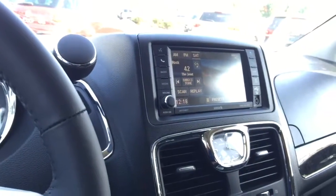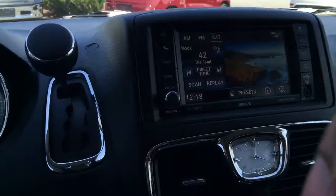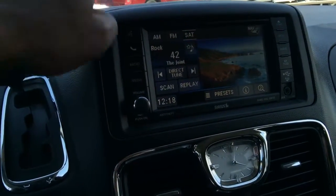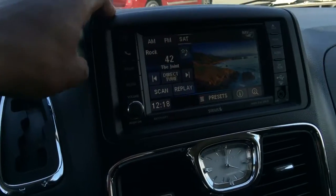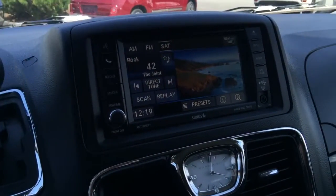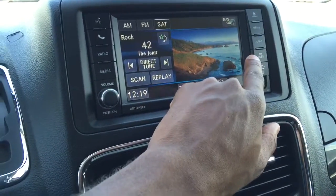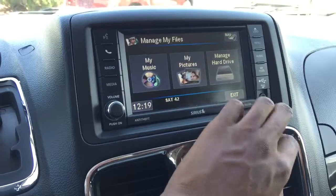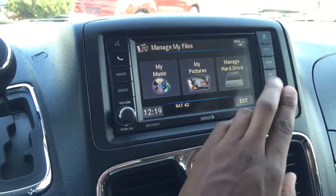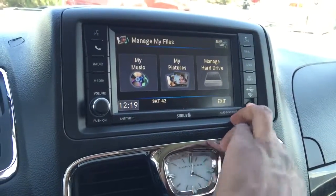Coming to the center, you have your touchscreen settings with the media center. You can use Sirius Satellite Radio, which is equipped in this vehicle, as well as AM and FM of course. You have voice recognition control buttons along the side, as well as a built-in hard drive allowing you to store media on the go — music, photos, and so on. You can also connect other devices via USB or auxiliary.